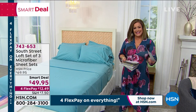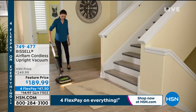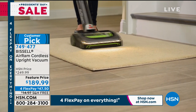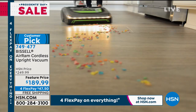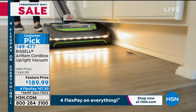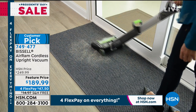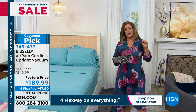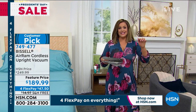Now we've got the mother of all deals from Bissell — their number one selling vacuum cleaner. It's their Air Ram, their cordless upright vacuum that on Bissell's website and any other website is pretty much $250. Not here at HSN. For our President's Day weekend sale, we've got a feature price of $189.99. You only have to pay the first $47.50 to get this home. It's cordless — 40 minutes of continual runtime and suction. For most of us, we could do the whole house on one charge.